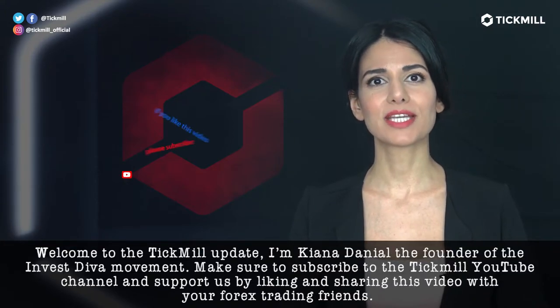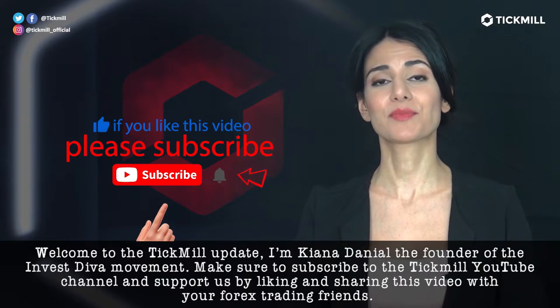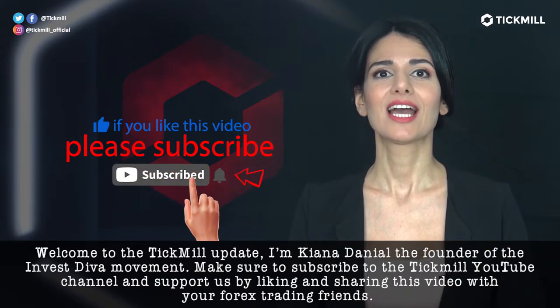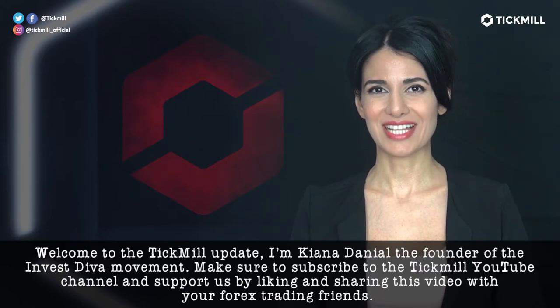Welcome to the Tickmill Update. I'm Keanu Daniel, the founder of the Invest Diva Movement. Make sure to subscribe to the Tickmill YouTube channel and support us by liking and sharing this video with your Forex trading friends.